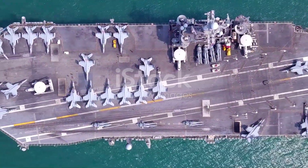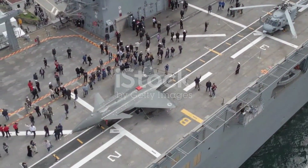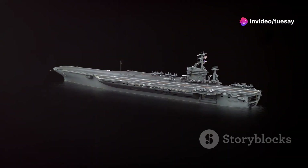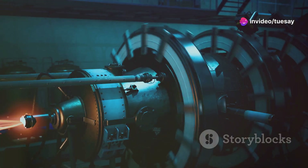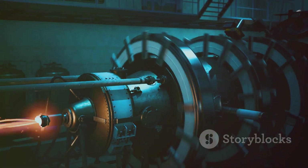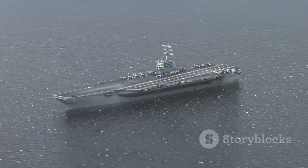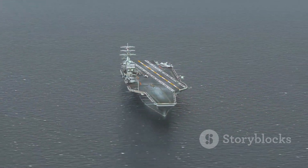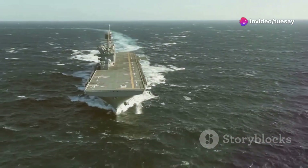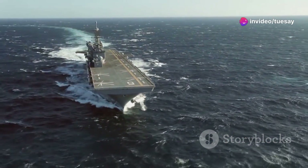Power and might — the technological advancements of the USS George H.W. Bush. The USS George H.W. Bush is a technological marvel. It is powered by two nuclear reactors which provide nearly limitless energy. This allows the ship to sail for over 20 years without refueling. The ship is incredibly fast, capable of reaching speeds of over 30 knots, or 35 miles per hour.